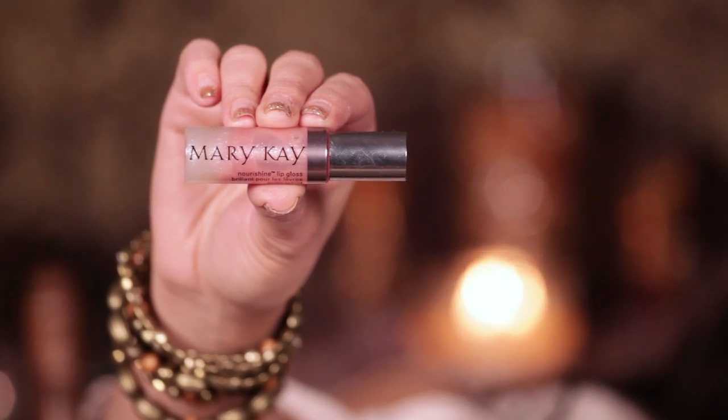Last but not least, I am taking a Mary Kay Sheer Lip Gloss and applying it to my lips. You want your lips to be a very nude, natural color.